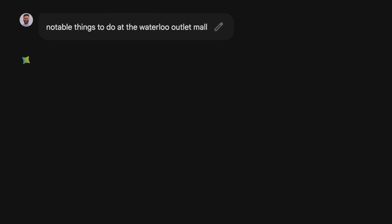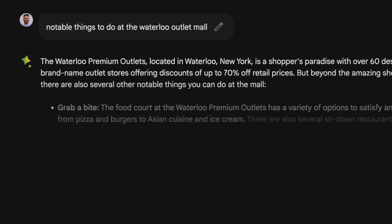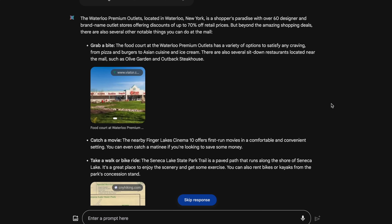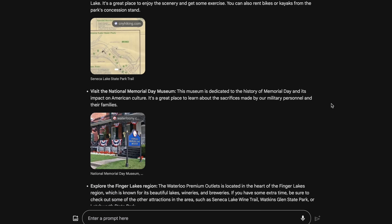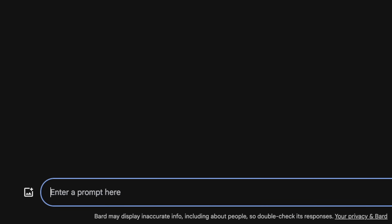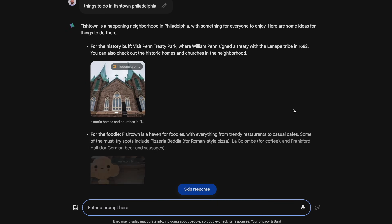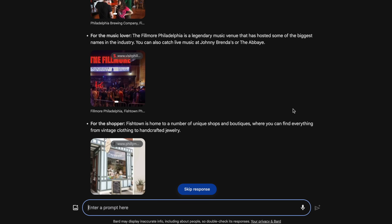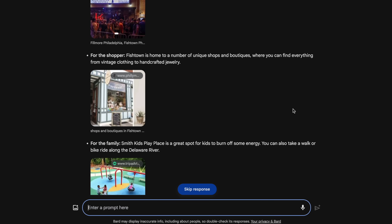Another big benefit I found was asking BARD to show you things to do at a certain location. For example, I plan on visiting some new areas over the holidays, and asking BARD for information gave me a ton of suggestions for trails, museums, and notable things to eat in the area, while giving tips to maximize my trip. This same request also works with a specific town or borough — I used to live in a small neighborhood in Philadelphia called Fishtown, and searching for things to do in that area gives you a ton of results, all of which seem like helpful recommendations.